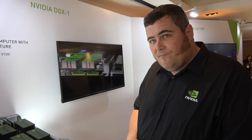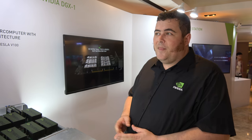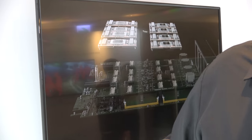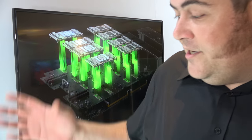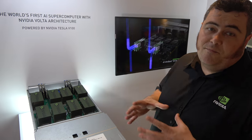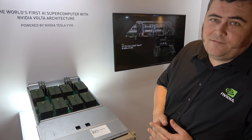There's huge memory bandwidth. It uses what we call a cube mesh, so all of these GPUs can talk to each other incredibly fast using a technology called NVLink. Rather than having to go through the PCI bus or communicate through the CPU, they can all talk to each other directly. You get much, much better performance and much more power out of having all of these GPUs in one box.